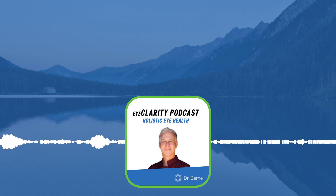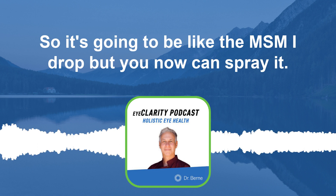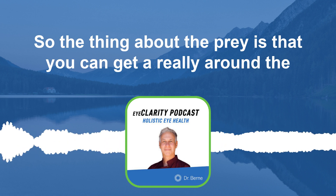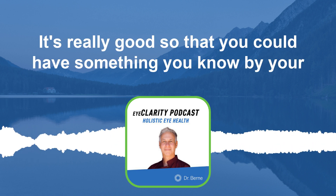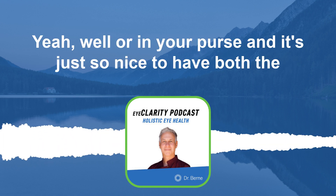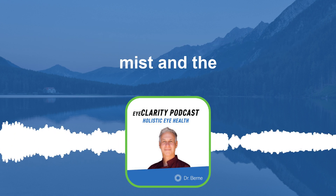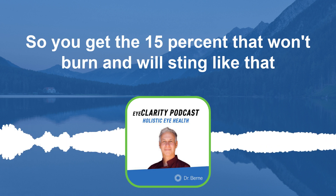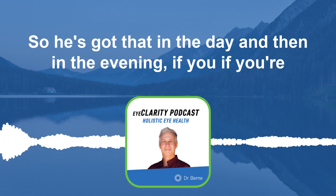I've just created an MSM mist, so it's going to be like the MSM eye drop but you can now spray it. The thing about a spray is that you can get it really around the eyelids, wrinkles, and face. It's really good to have something by your screen or in your purse. It's nice to have both the mist and the eye drop, and at the higher concentration of 15% it won't burn or sting.